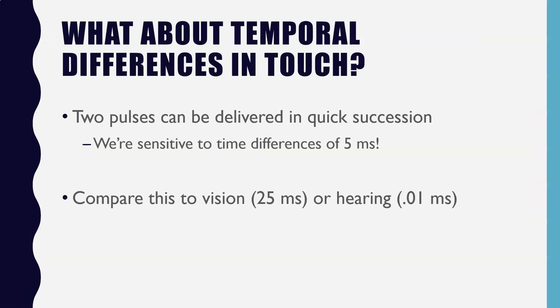What about time-based differences with respect to touch? With two-point touch discrimination, we deliver two touches simultaneously at slightly different locations. With temporal differences, we deliver two pulses to the same area of skin in quick succession and ask whether we can feel those two separate pulses. It turns out we're pretty sensitive to temporal differences of five milliseconds — if the gap is five milliseconds or larger, we can detect those as two separate touches.